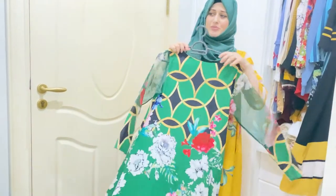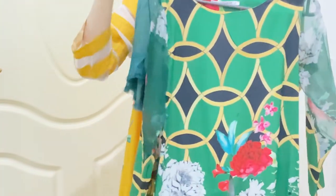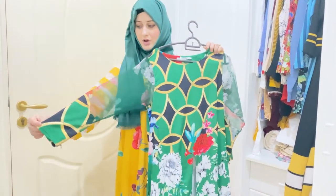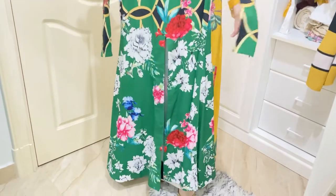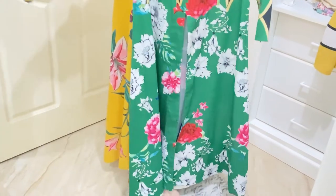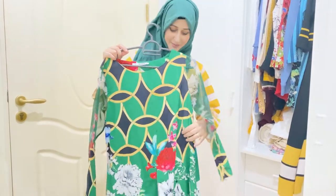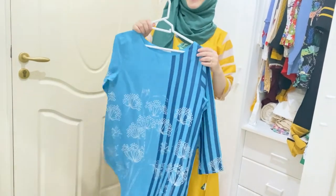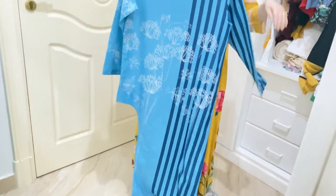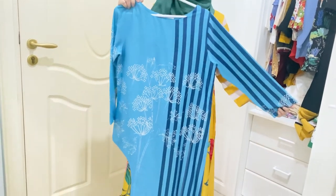This is also the second dress — this is the back and this is the front. It has full sleeves and a neck sleeve with a zip. It has a regular style with full sleeves and feels very good. It has long sleeves and one side is white, like this.